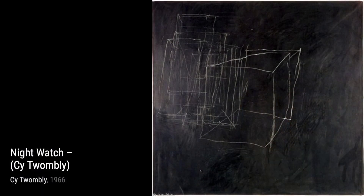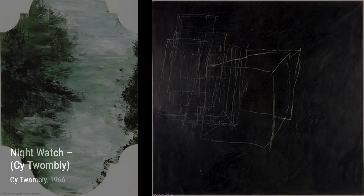Hey there, art lovers. Welcome back to VisArt, the channel where we dive deep into the world of artists and their incredible creations. Today, we're going to explore the works of the renowned artist Cy Twombly.